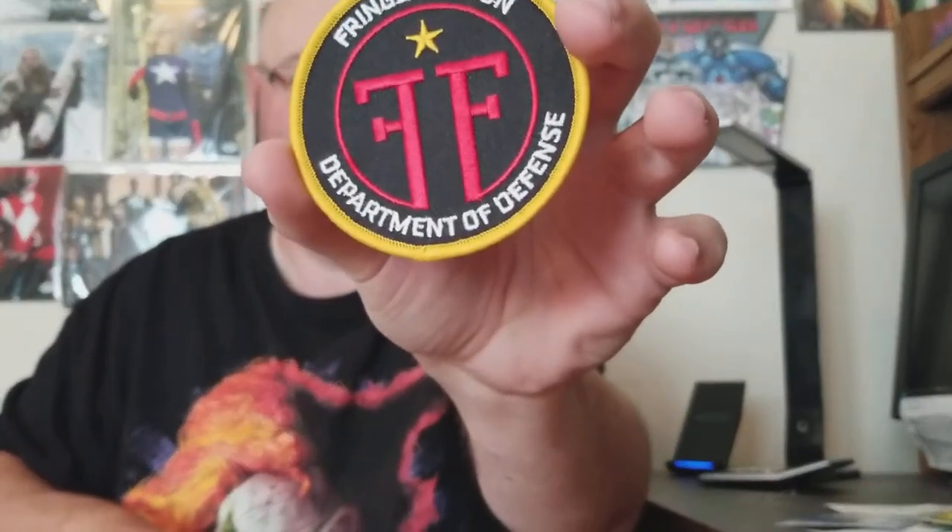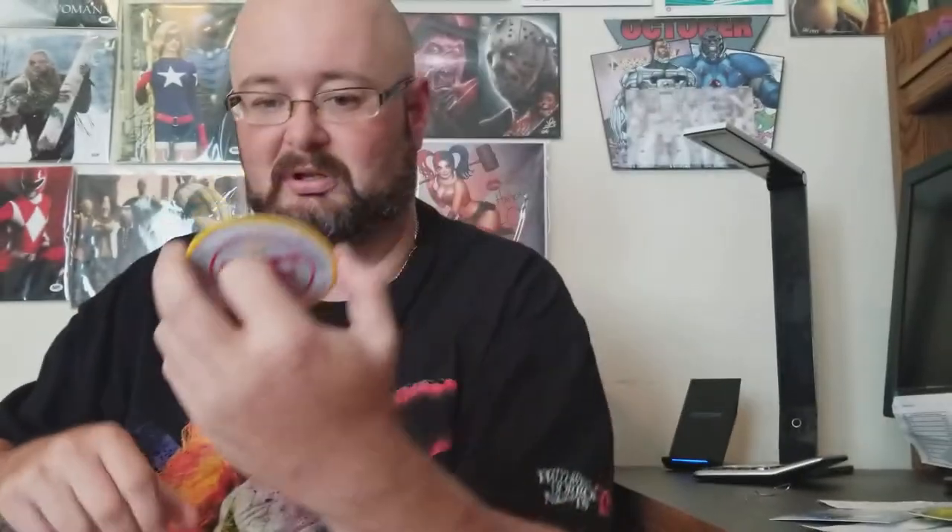Let's go with the patch. It is Fringe Division — Fringe is another one in this box. Here's the patch. It's a cool looking patch. I've never watched Fringe, but okay.